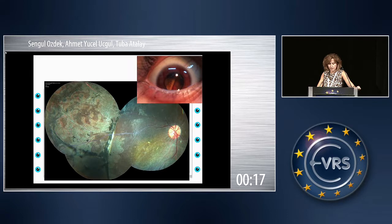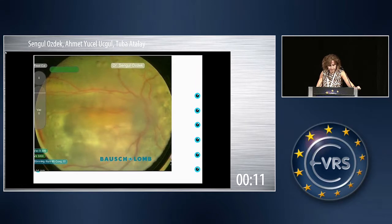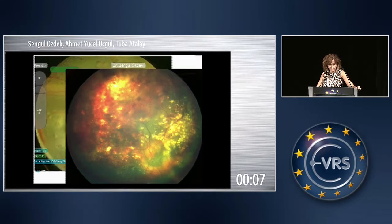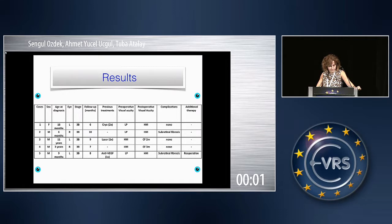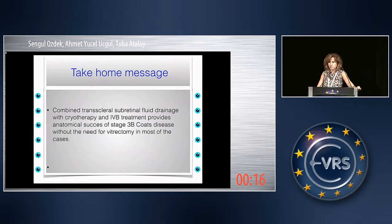This is another case with stage 3B exudative retinal detachment, and this is the post-op appearance. This is the OCT of one of the cases. We have done this triple surgery on five eyes and have seen some subretinal fibrosis in two of them, probably because of the disease itself or because of the cryo. Combined transcleral subretinal fluid drainage with cryotherapy and intravitreal bevacizumab provides anatomical success of stage 3B Coats disease without need of vitrectomy in most cases.